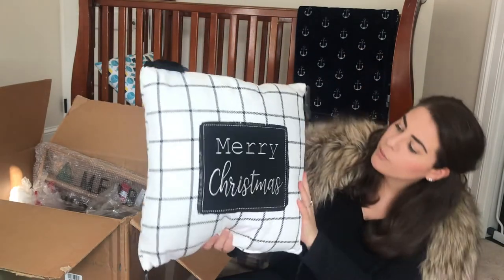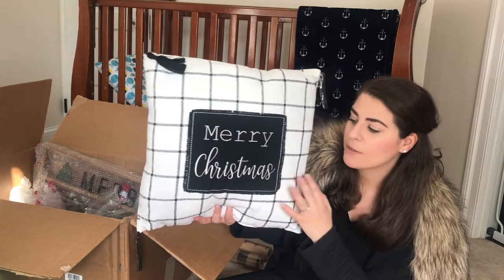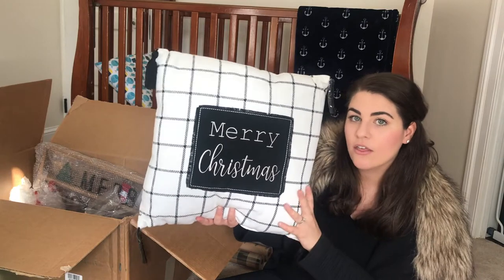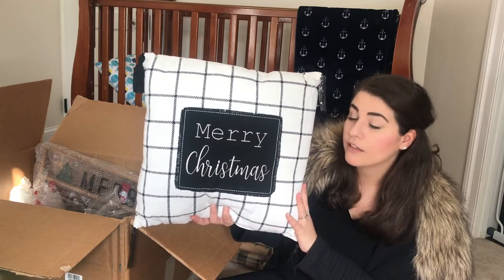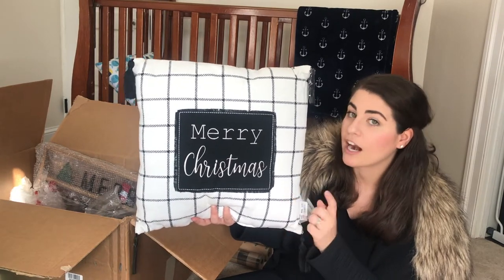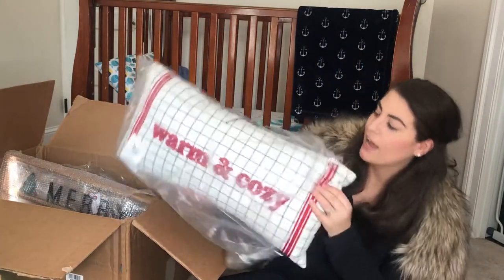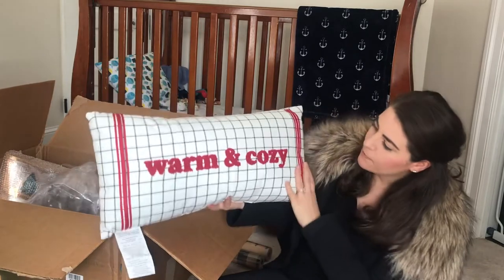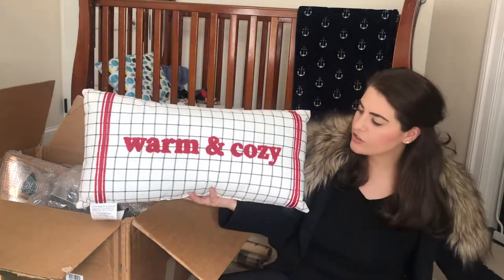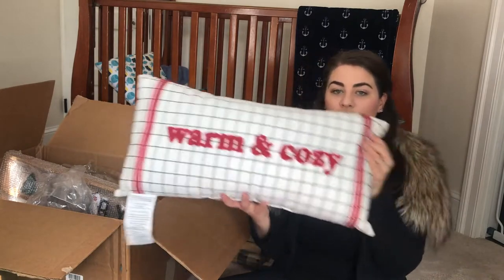I also got this beautiful black and white Merry Christmas pillow. I decided to get this specifically because it's black and white — last year I did kind of a black and white checked, buffalo plaid print theme in my living room, and I thought this would look really great with the stuff I already have. So I picked this up for $15 at Big Lots. Going along with the black and white theme, I also picked up this pillow that says Warm and Cozy. It has that same similar check pattern on it, and this was also $15 from Big Lots.